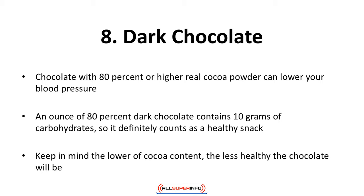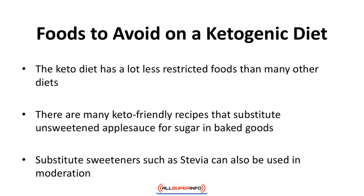Number eight: dark chocolate. Did you know that dark chocolate has a high amount of antioxidants? Dark chocolate is reaching superfood status. Chocolate with 80 percent or higher real cocoa powder can lower your blood pressure. An ounce of 80 percent dark chocolate contains 10 grams of carbohydrates, so it definitely counts as a healthy snack. Keep in mind the lower the cocoa content, the less healthy the chocolate will be — milk chocolate does not count as healthy chocolate.